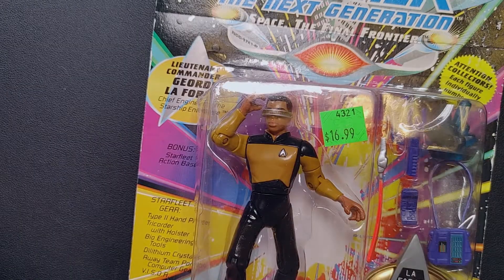Hey guys, Rhino Bones here with a quick unboxing thing! Back to the toy stuff! Today I've got Geordi LaForge — Lieutenant Commander Geordi LaForge from Star Trek: The Next Generation.